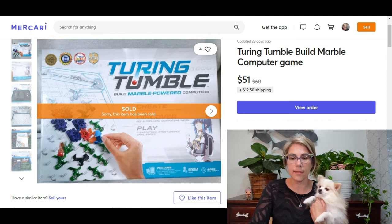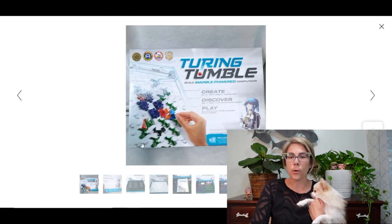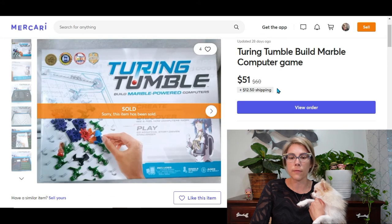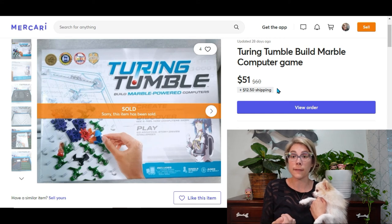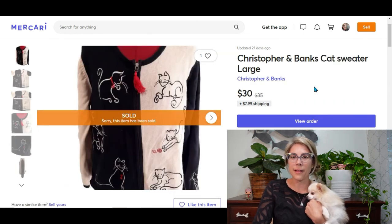Next I have a Turing Temple build marble computer game — there's no screen involved in building it; you actually construct the marble run yourself, which is pretty cool. I paid $4 at a thrift store and it didn't have all the parts. But the book inside said to contact the company if missing parts — they sent the missing pieces for free. So if you find games with missing items, check if the company will send replacements. It sold for $51, bringing me a profit of $40.